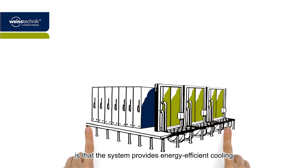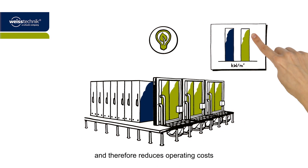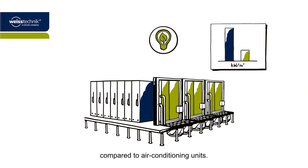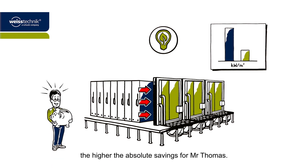Another advantage is that the system provides energy efficient cooling and therefore reduces operating costs compared to air conditioning units. In this case, the higher the required power density, the higher the absolute savings for Mr. Thomas. It's a top solution all around.